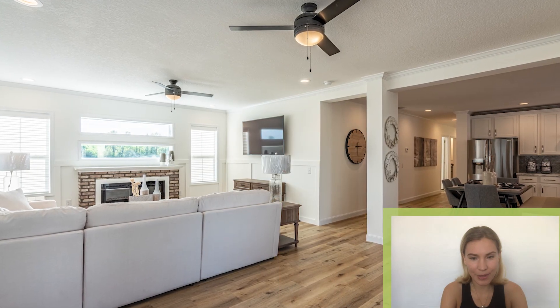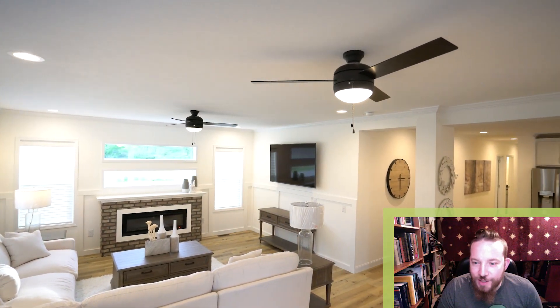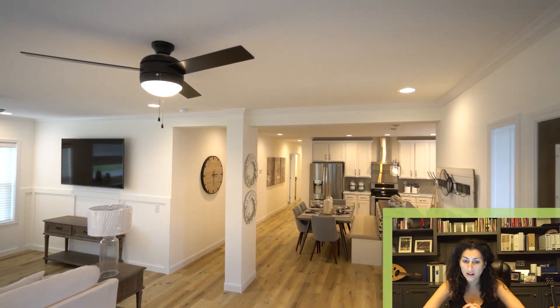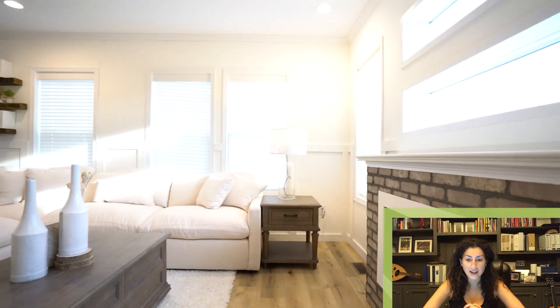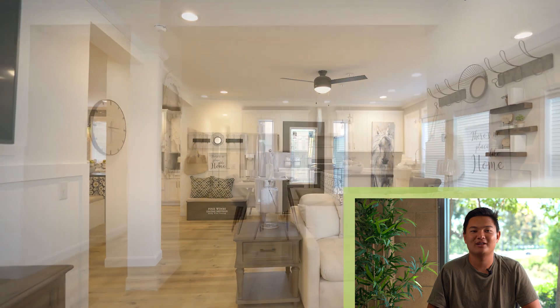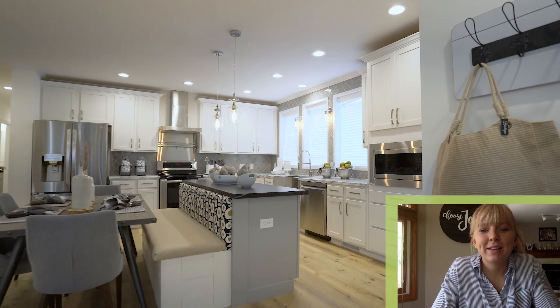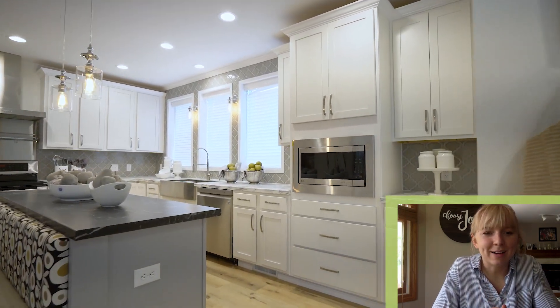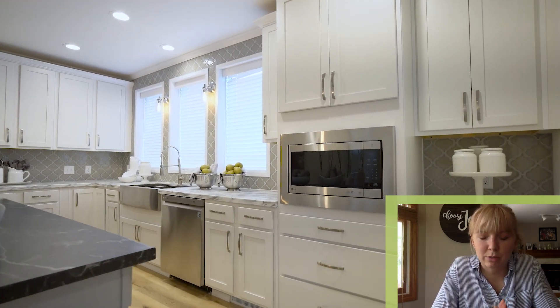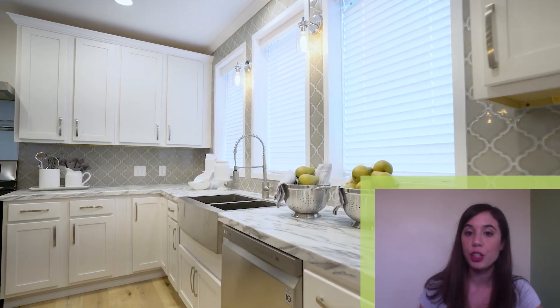Nice and bright open spaces — love the big windows. Living room to dining area to kitchen, it's really nice. I could totally see myself living here. I like how it connects to the kitchen, very easy to access. There's bench seating which I absolutely love, and marble countertops are my favorite. The colors are very natural.